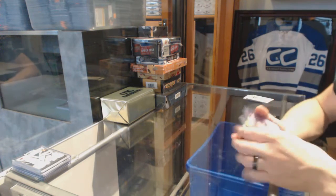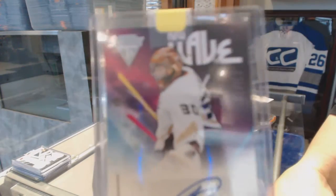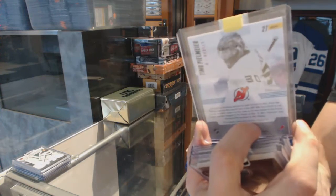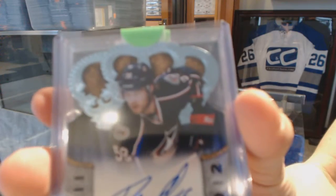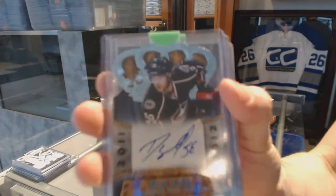We've got an 11-12 Titanium New Wave autograph for the New Jersey Devils: Timo Pielmeier. And an 11-12 Crown Royal rookie autograph for the Columbus Blue Jackets: David Savard.